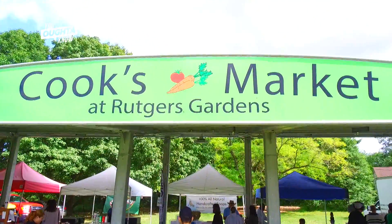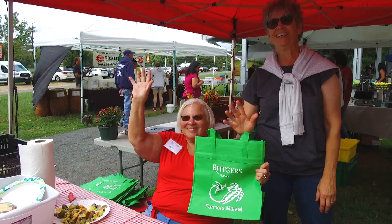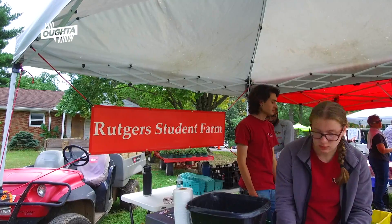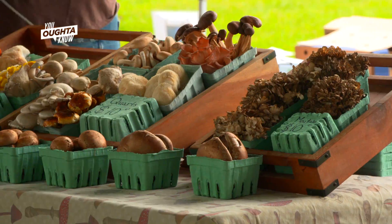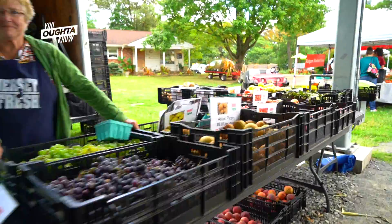The farm market and the student farm have several missions. The market originally started out as Eat Local, which it still is — it's all local vendors — but then it's sort of taken on the added dimension of what can we do today to reduce our impact on the world.